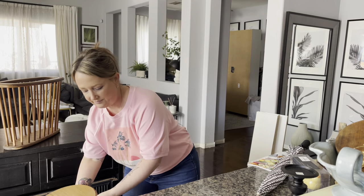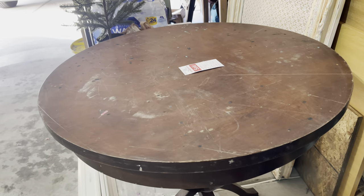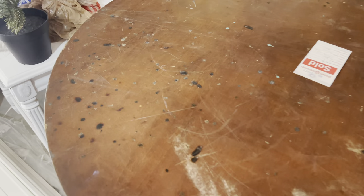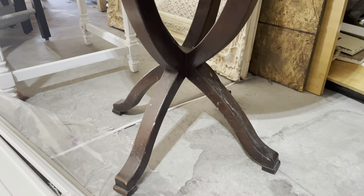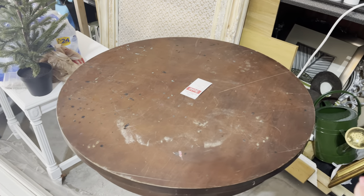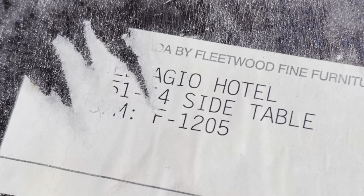My last thrift purchase — we have to go into the garage because it's a slightly bigger item. You saw me looking at this in the thrift store and I couldn't resist — it was $30. I think someone was using it as a craft table because there are lots of blotches of paint on it, but sanded down and repainted, look at these legs. It's the perfect size for a bar table or entryway table. And it used to belong to the Bellagio Hotel.